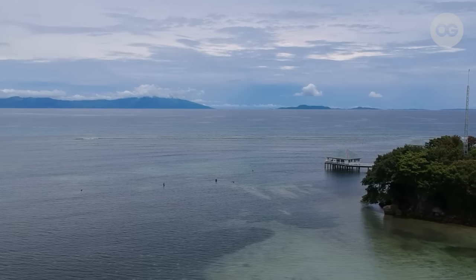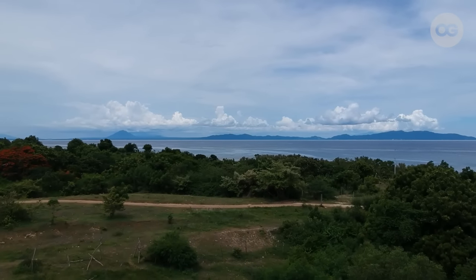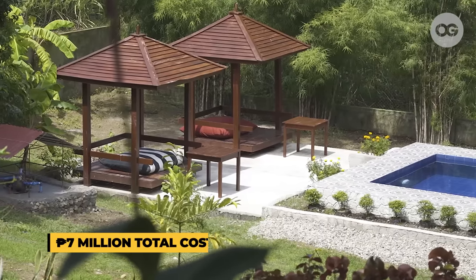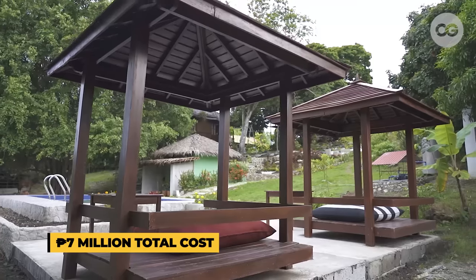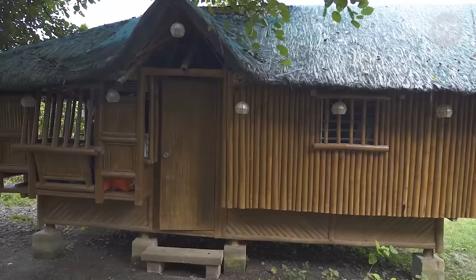Wala naman kaming naging like choices where to retire, but when the opportunity to get this property came, nagustuhan namin siya because of the beach, tsaka ito nga na wala masyadong tao — ito yung nabili na rin namin. Nung 2016 when we got this, mura pa siya. We spent about 7 million in this place, including the lot and all the improvements that we introduced.